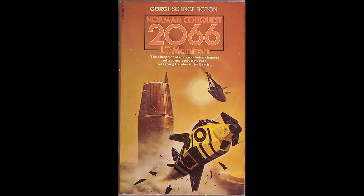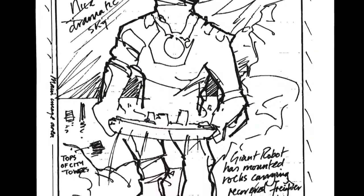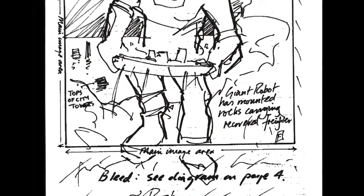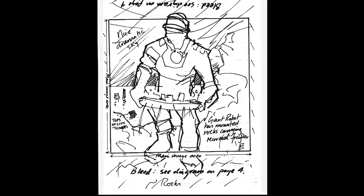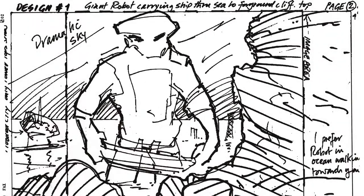We began with a phone conversation explaining TRSF to Chris. Because the stories are all set in the near future, we felt it wouldn't be appropriate to have a picture of, say, a deep space battle. Instead, we wanted something that felt more terrestrial, yet still futuristic. Chris then faxed us some initial sketches based on the idea of a giant robot salvaging a boat from a flooded city.